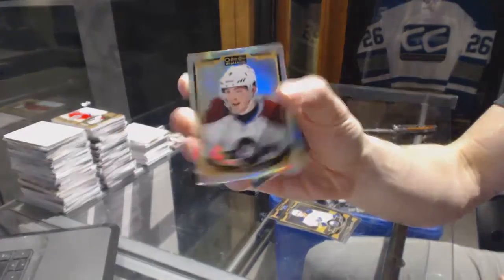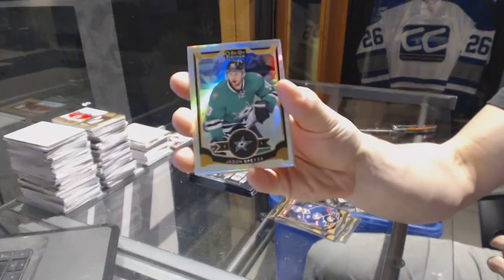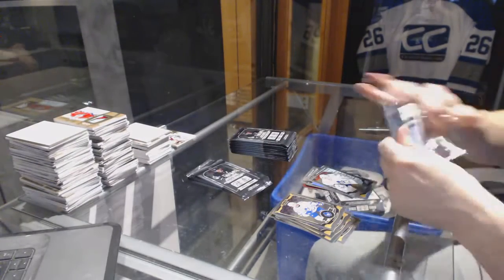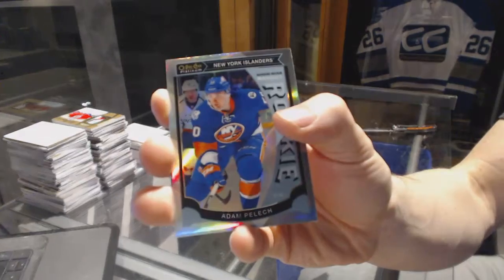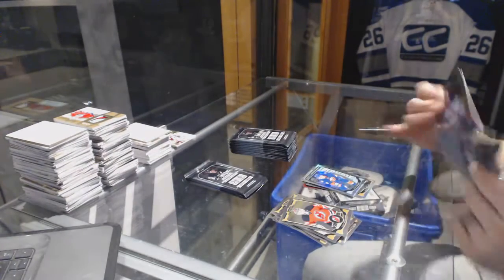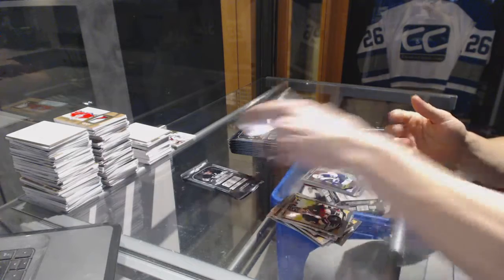Rainbow Matt Duchesne and a marquee rookie Yussi Soros. Rainbow Jason Spezza and a marquee rookie Garrett Sparks. Marquee rookie rainbow Adam Pellick. Rainbow Pavel Datsyuk and a marquee rookie Nick Pettin.